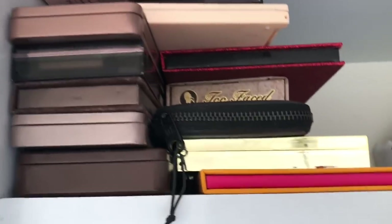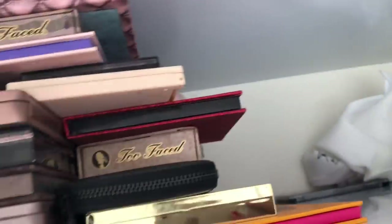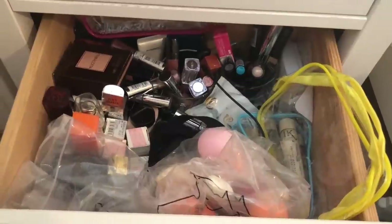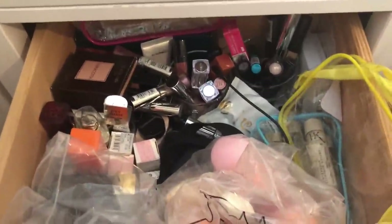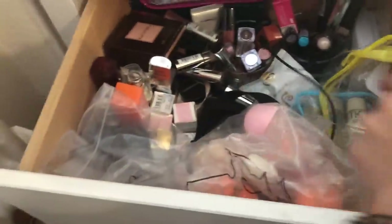I also have palettes I don't use too much: Juvia's Place — I do use it but not often — and the Urban Decay and Too Faced ones. The problem is I just have too many new ones. Oh, I almost forgot to show you this — my drawer of backups!